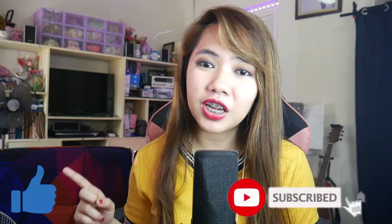But before we go any further with this video, make sure to hit that like button and subscribe to our YouTube channel and ring the notification bell so you'll be updated whenever I post a new video.